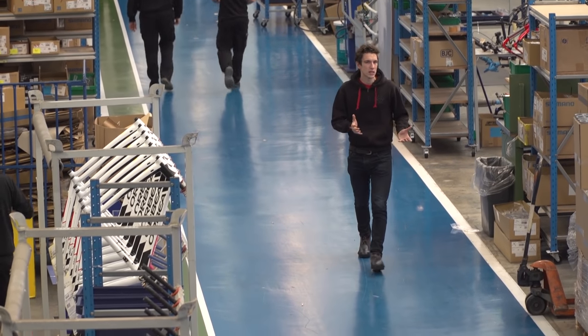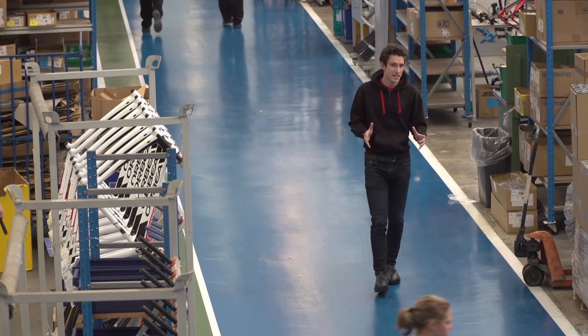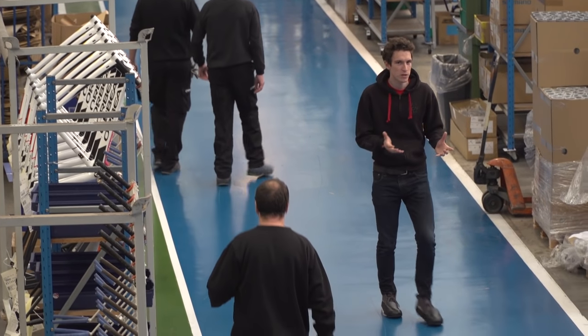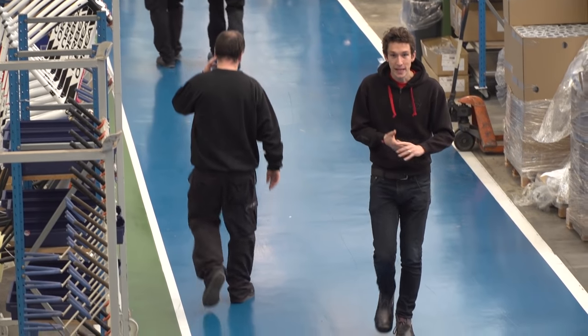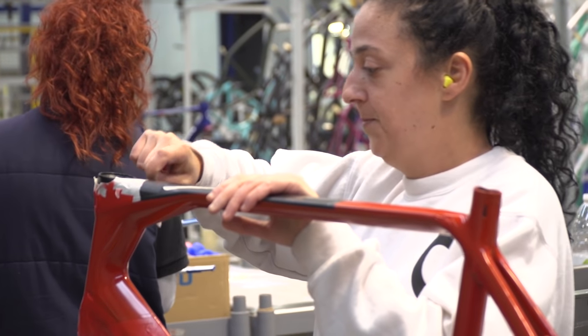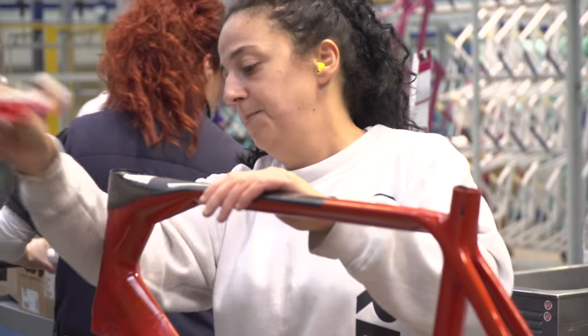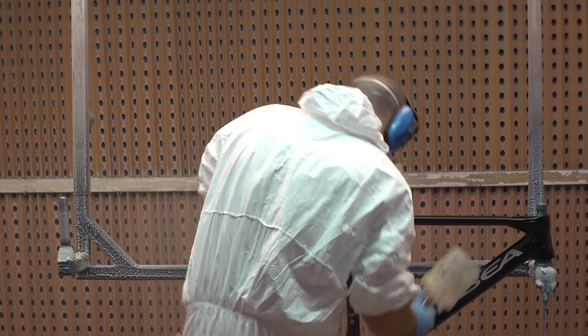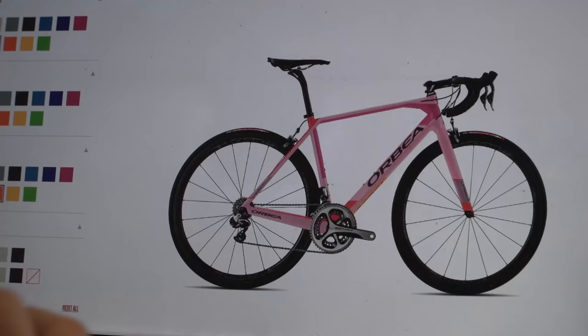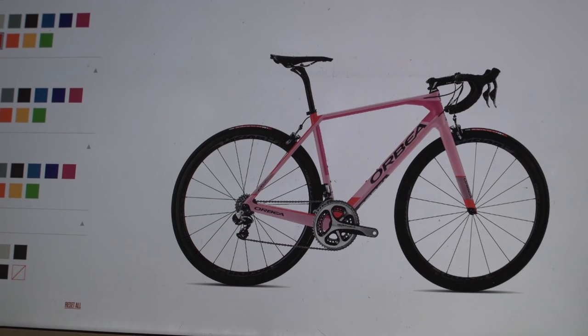We get to ride Orbea bikes here at GCN and they've invited us to come and design a custom painted bike using their customisation programme called My.O, and then we get to see how the whole system works here on the factory floor. Orbea are actually at the forefront of a new consumer trend in cycling where you get to customise stock bikes at no extra cost.